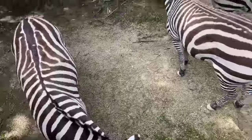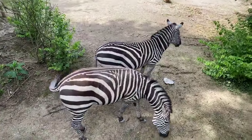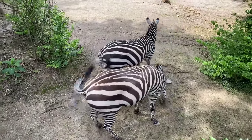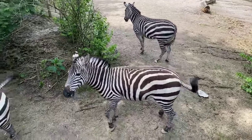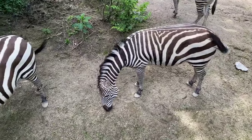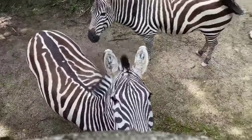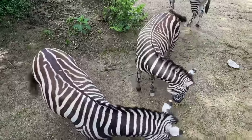Do their hooves need to be maintained like a horse? Zebras do a lot of running — they can actually run up to 40 miles an hour and they're able to maintain their hooves on their own. We will eventually work towards hoof handling; right now we're working on injection training and voluntary blood draw. But they do a good job maintaining themselves.